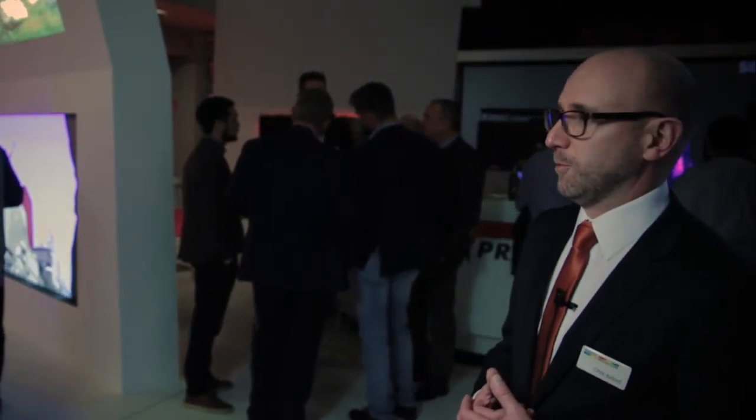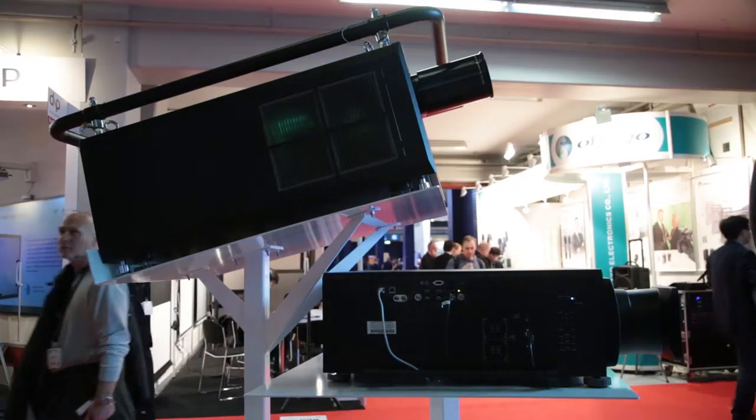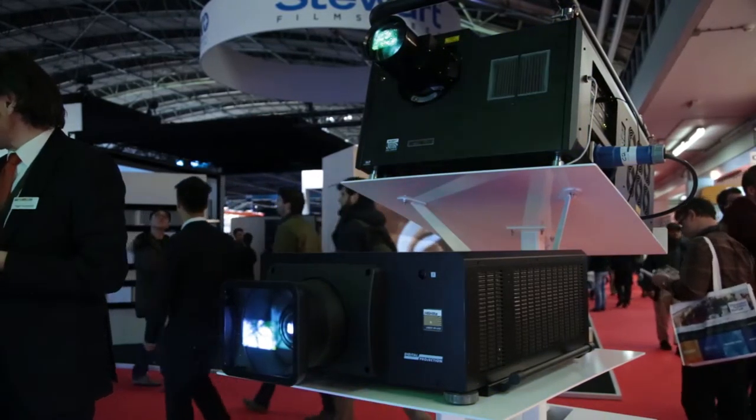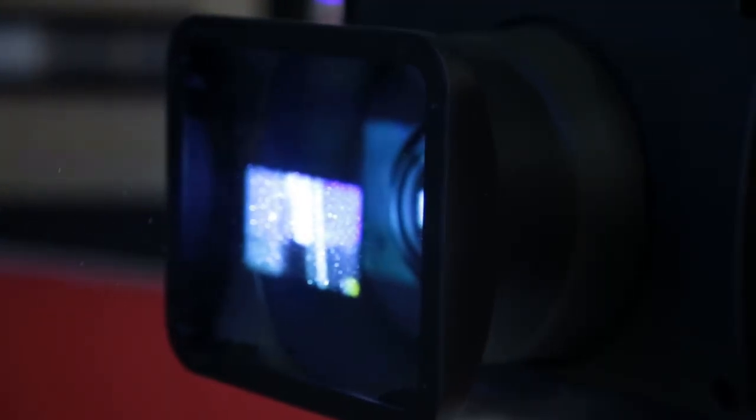We're trying to cater not just for the purists in the market but the more mainstream sectors as well. So we have the Highlights 4K — again a UHD 4K product, three-chip, 12,500 lumens — and it's actually the third generation of the Highlight laser we launched here three years ago.